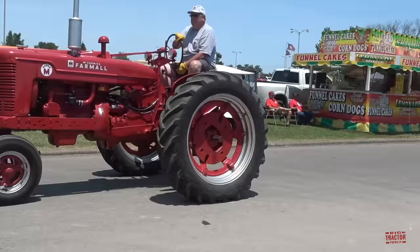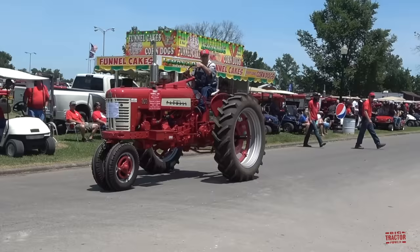This would have been the big tractor in the mid-1950s. This is a 1957 Farmall 350.